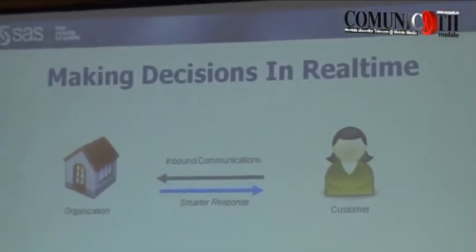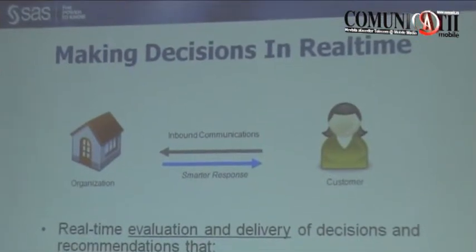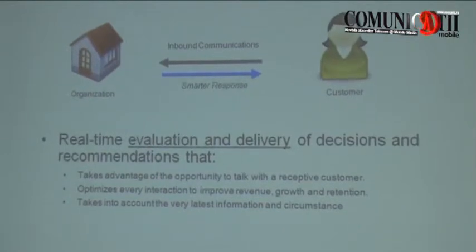I'm going to start with the real-time decisioning technology. What do we mean by making decisions in real time? A customer comes into you as an organization. There are a number of channels that you have: the call center, your website, if you're a bank the ATMs, if you're a shop the retail branches, and so on. A customer will come in and inquire, complain, want to buy something, want to sell something, whatever it is. Real-time decisioning is about evaluating that customer and the circumstance and working out what is the next best action to take now that that customer has come in.